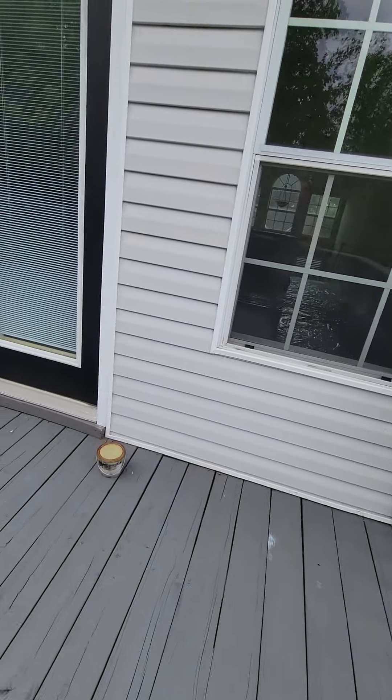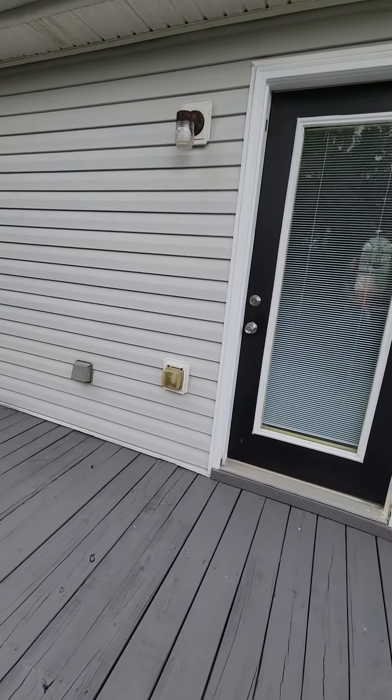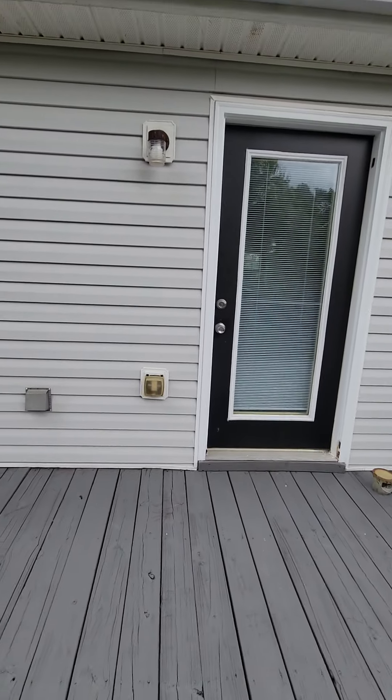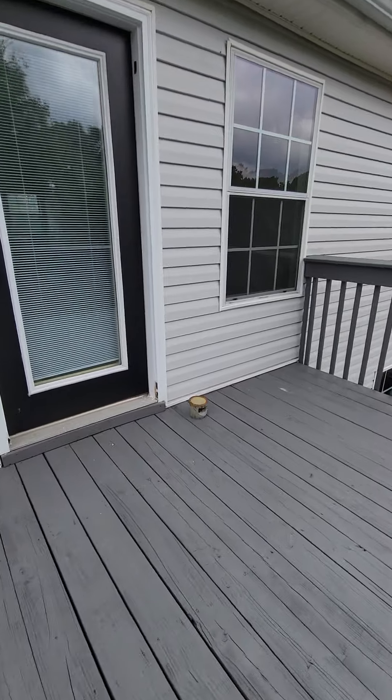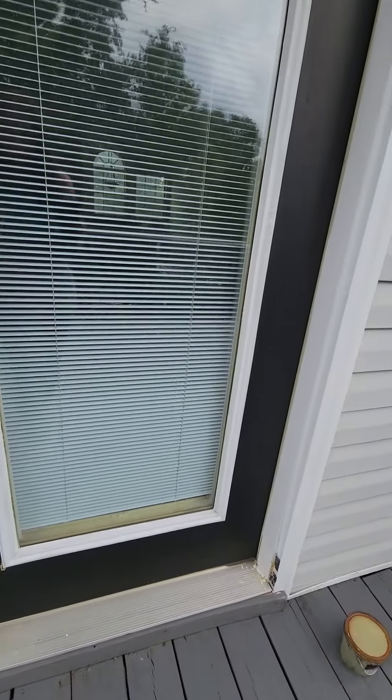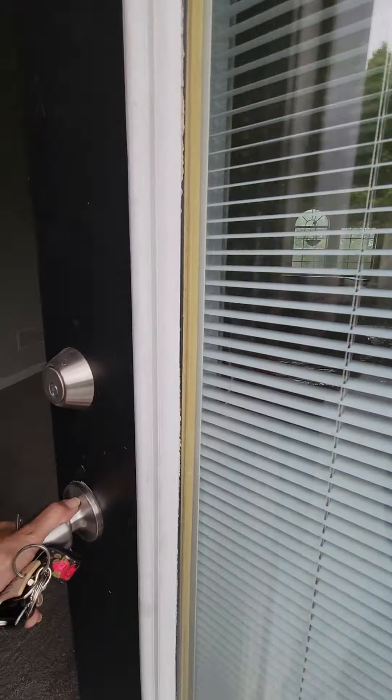There's a door to a crawl space down there. The gutters, the roof, and the siding look really good — it looks to be in good shape. A few things on the deck like I said — a few of those pieces of wood.